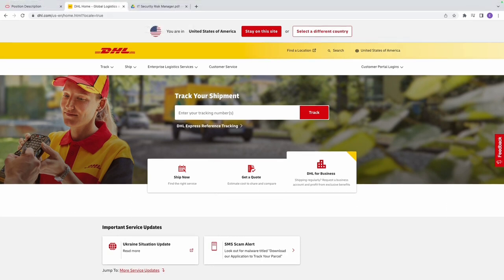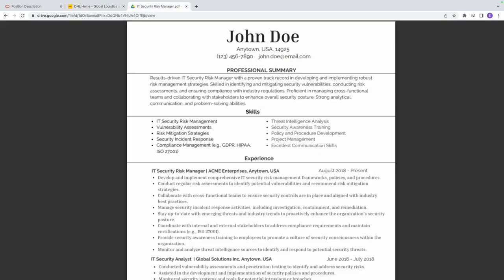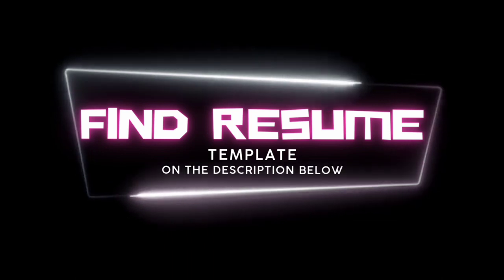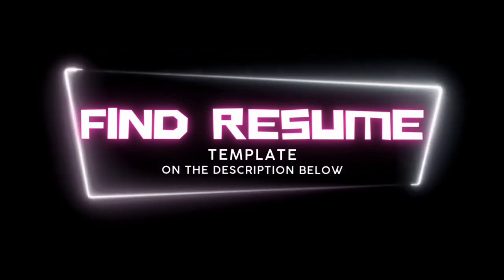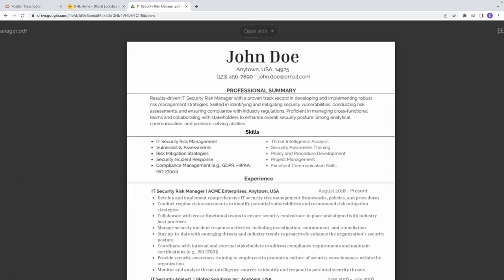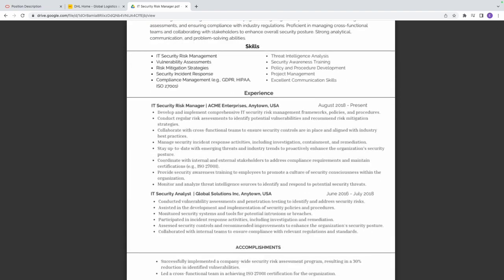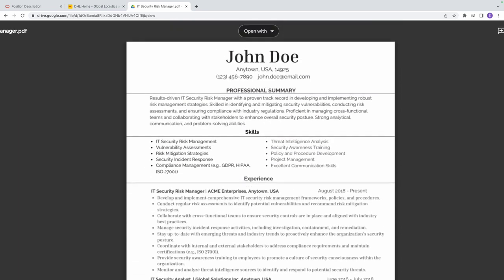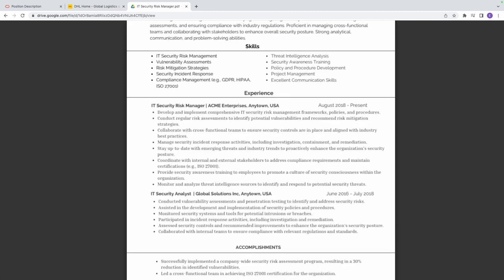Now let's look at the resume that will get you in the door for this role. Don't forget — I have the resume in the description below, so you can click the link and download it to use for yourself. Just follow this format; it's the best standard for a resume and it will get you an interview.